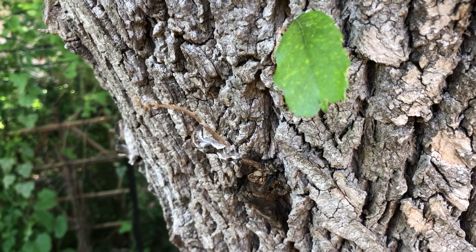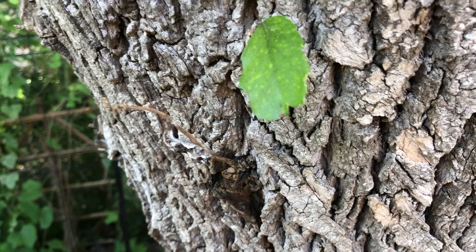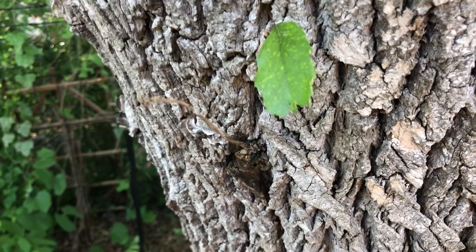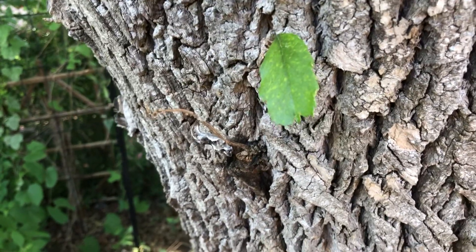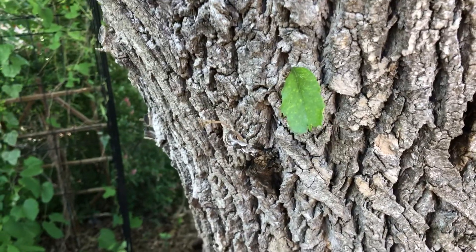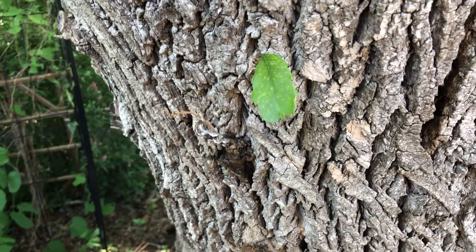Hey guys, Drake here with the Nectar Bar and today we are day 38 of quarantine 2020. Today is April 30th and tomorrow is May 1st, which we are supposed to reopen. I'm not sure exactly what that means, but many of us are probably still going to stay at home. I'm out in the habitat today and I was just discovering all kinds of different chrysalids throughout the habitat and how mother nature is kind of cool.